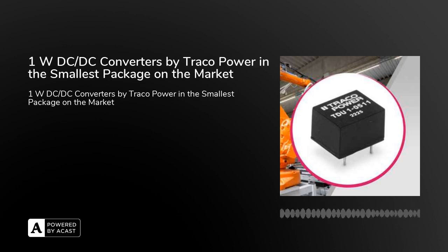1W DC-DC converters by Traco Power in the smallest package on the market. The new series of unregulated 1W DC-DC converters from Traco Power is exceptional with its miniature DIP8 package. It is a great solution for industrial applications with significantly limited space options. Take advantage of the availability of goods directly from our warehouse.